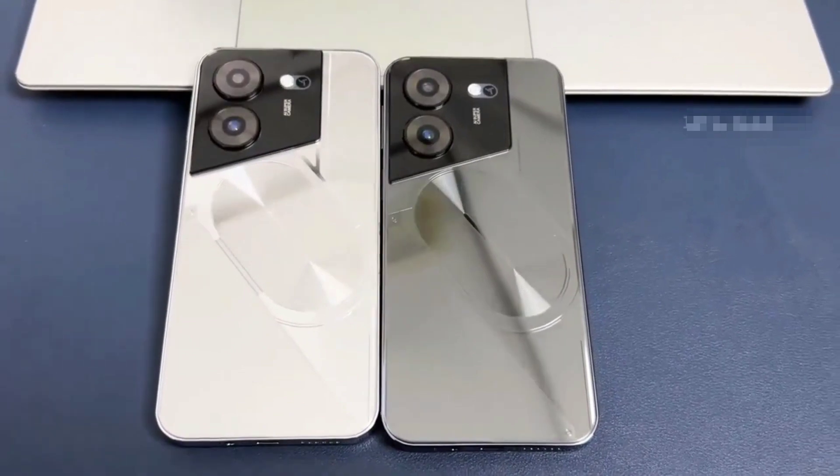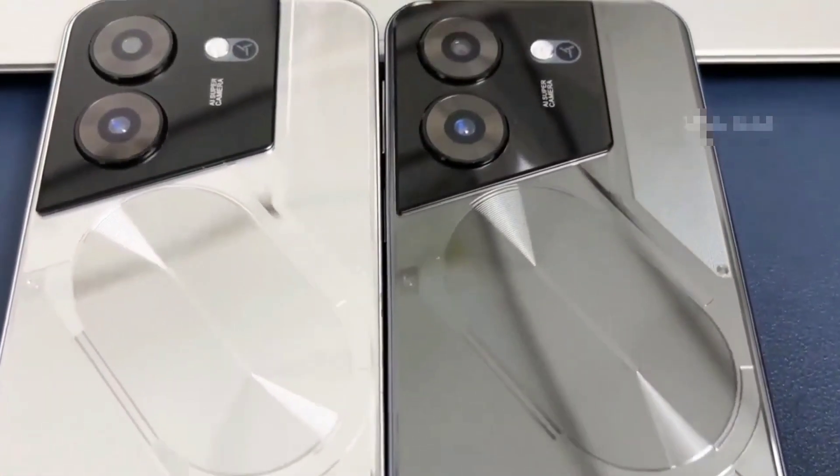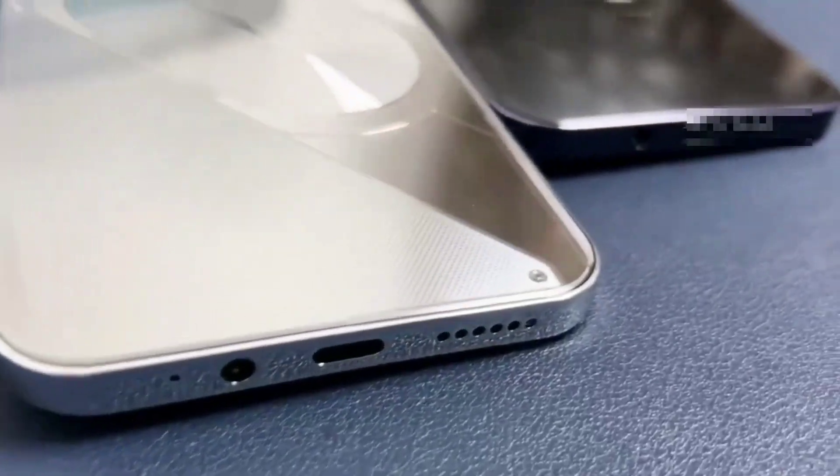Face Access. The POVA 5 Pro also supports facial recognition. Upon activation, POVA 5 Pro scans your facial features and unlocks instantly. Accessing your phone has never been so easy, or so fun.